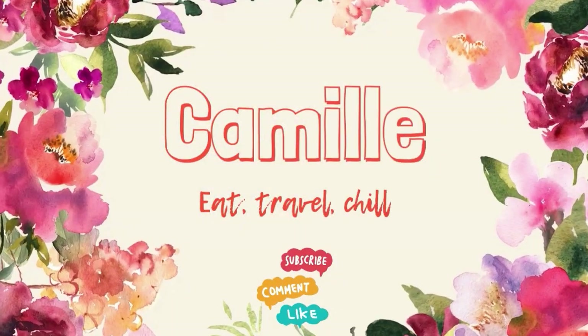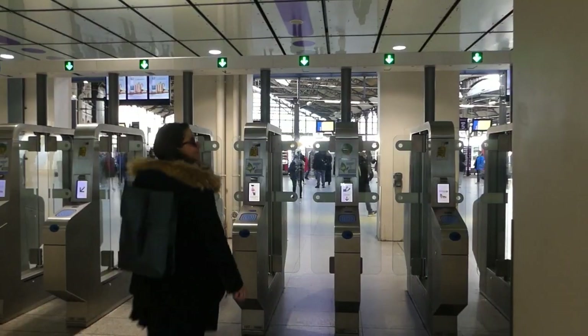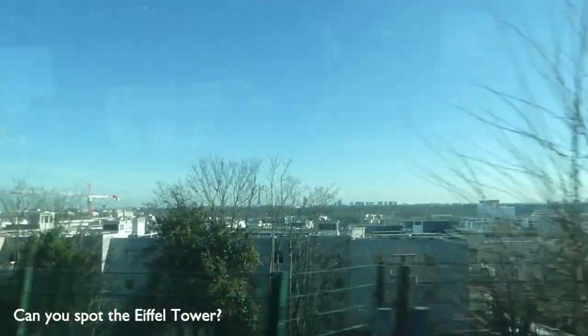My boyfriend Paul and I took the train that goes directly from Paris to Gare de Versailles Rive Droite. This train ride lasts 35 minutes — just enough time for us to enjoy the beautiful views of Paris. Let's just enjoy the ride.